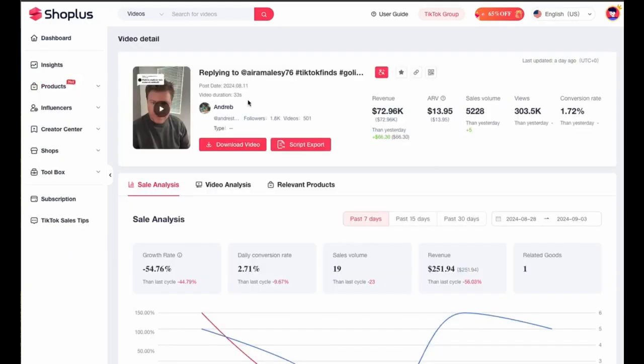As you can see, the creator uploaded a 33-second-long video. The video was uploaded on the 11th of August 2024. They generated $72,960 in sales so far. 20% of that is $14,400 — this is their profit.